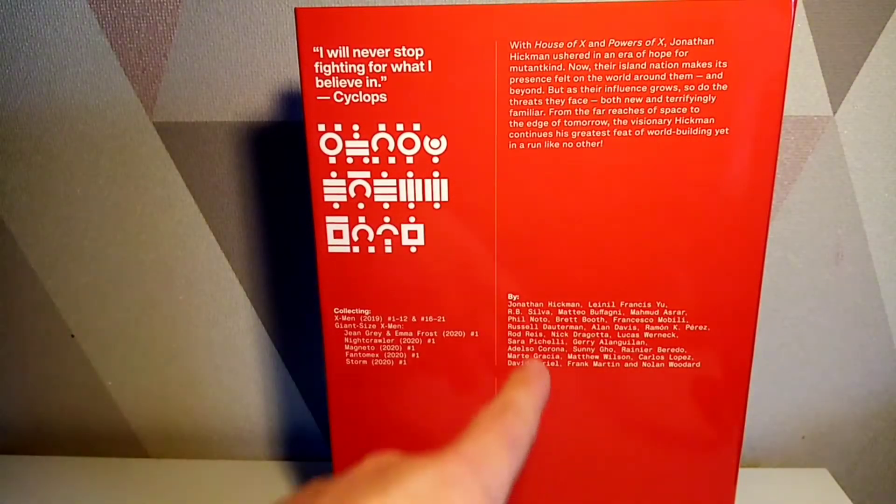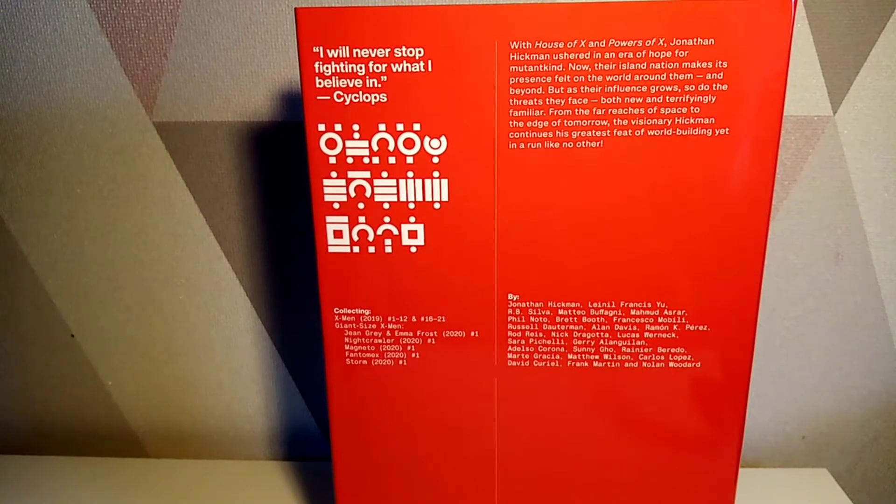On the side we've got a little quote from Cyclops, a little synopsis there, by Jonathan Hickman and all the other folk. This collects X-Men 1 to 12 and 16 to 21, then Giant Size X-Men: Jean Grey and Emma Frost 1, Nightcrawler 1, Magneto 1, Phantom X 1, and Storm 1.